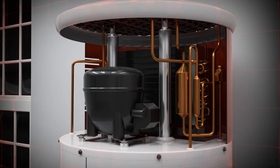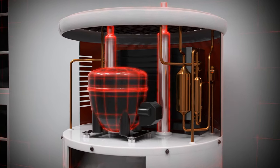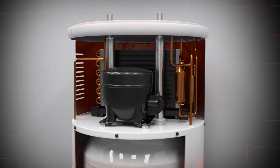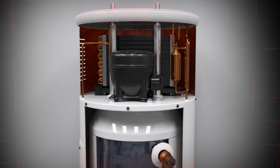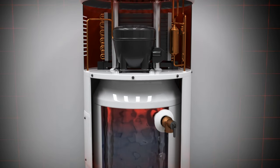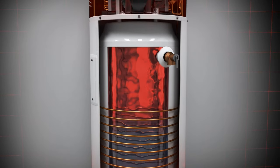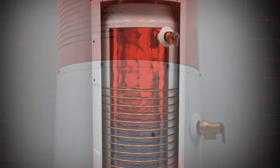Many heat pump water heaters are considered hybrid units that combine heat transfer and electric element technology to provide faster recovery time during high demand periods. In addition to heating your water, the heat pump water heater also cools and dehumidifies the air in the surrounding space as it transfers heat to your water heater.